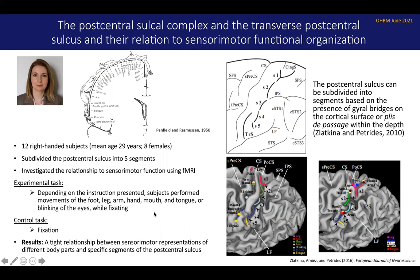She had a separate set of subjects enter the scanner and they had to move different parts of their body depending on the instructions that appeared on the screen — move the foot, leg, arm, hand, mouth, tongue, or blink the eyes, all while fixating. The control task was simple fixation. She was able to demonstrate a tight relationship between sensory motor representations of different parts of the body and specific segments of the post-central sulcus, as shown nicely in this image here.